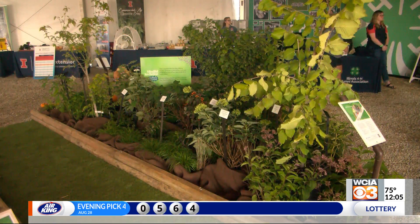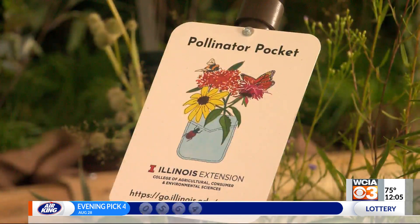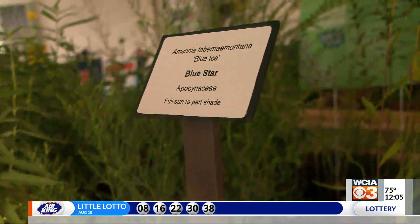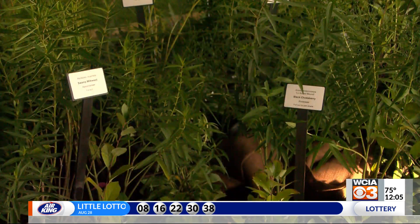He went on to say that some of those benefits include creating a predator and prey balance, and that means attracting insects like butterflies, bees, and flies, in an effort to help kill unwanted pests that attack crops.